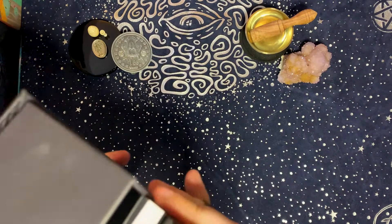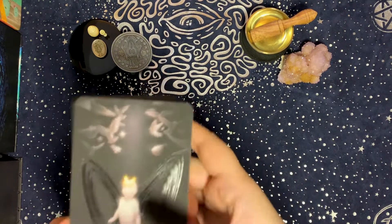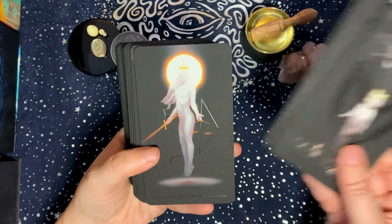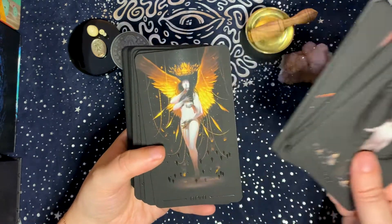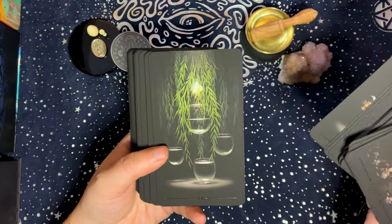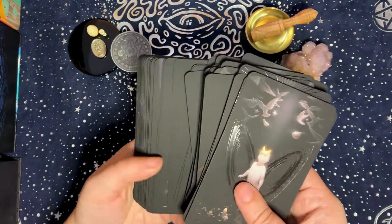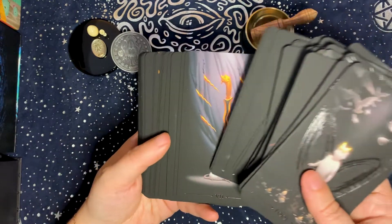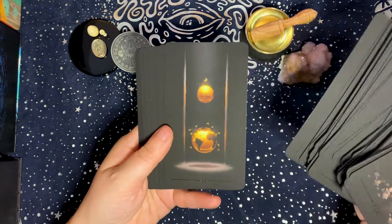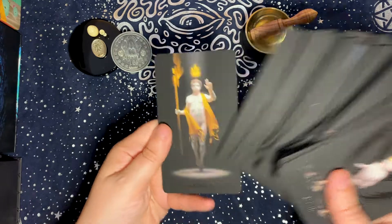The last deck for the shadow element is the True Black Tarot — pretty self-explanatory why it would be in the shadow category. It's all black with hints of light. This is a fairly new deck to my collection, but I've absolutely fallen in love with it and can't imagine not having it. It's just a very shadowy kind of deck.